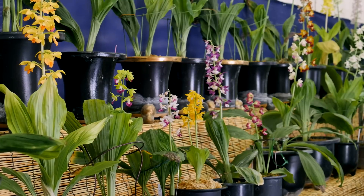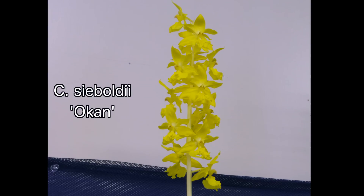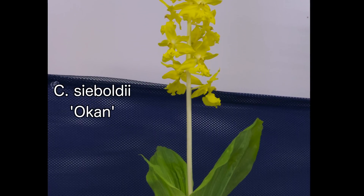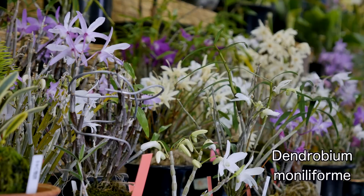The range of types of Calanthe were similar to those of the previous show, but also included an old type of Calanthe siboldi known as Ocon that flushes new growth very pale, almost white, and matures to a lime green. This was a highly prized plant in the past, fetching many thousands of dollars per growth. Dendrobium maniliforme comes in shades of white, pink, purple, and orange-yellow.